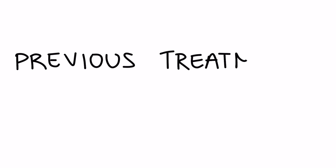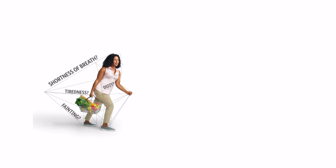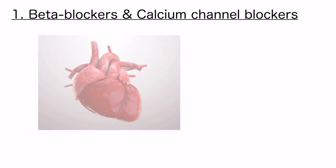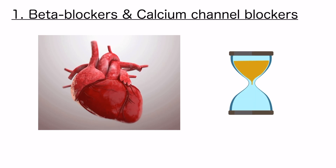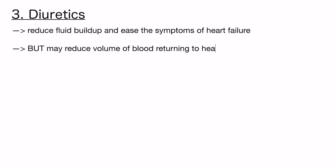Let's talk about some of the previous treatments that have existed for a long time to treat HCM. For many years, the treatment of HCM focused on managing symptoms and preventing further complications of the disease. Firstly, we have beta blockers and calcium channel blockers. These medications help mainly to slow the heart rate by relaxing it and improving blood flow, which can relieve symptoms like chest pain and shortness of breath. Secondly, anti-arrhythmic drugs were used to manage irregular heart rhythms, which are common in people who have HCM. And finally, there was also the use of diuretics to reduce fluid buildup and ease the symptoms of heart failure.